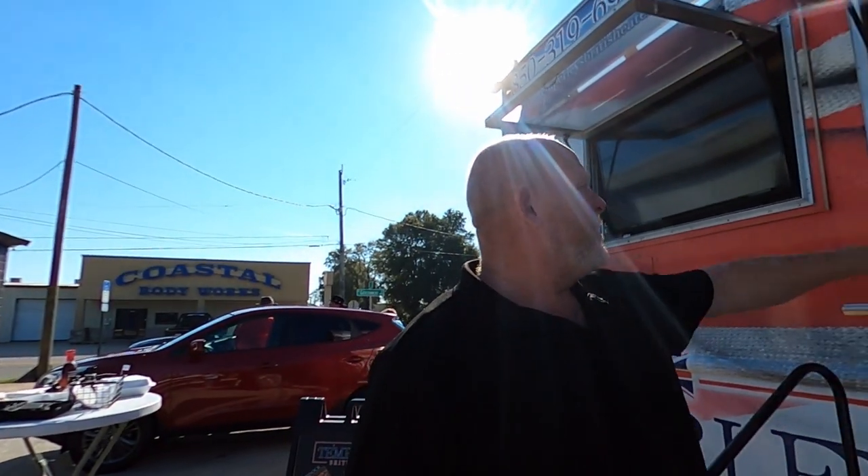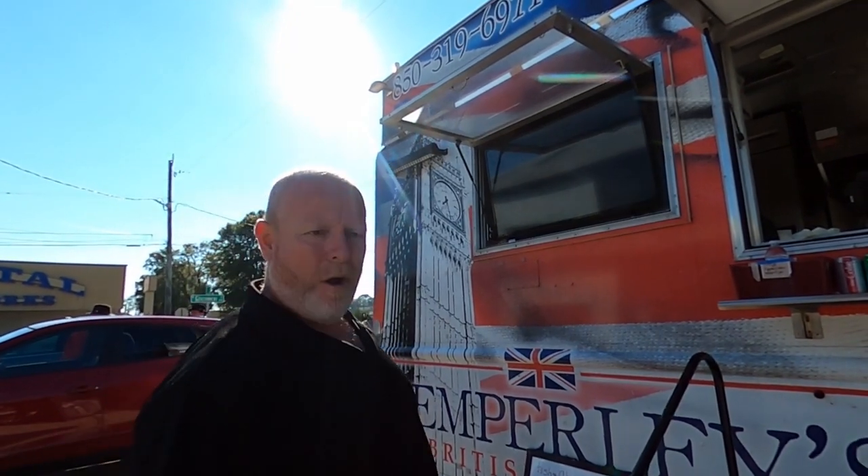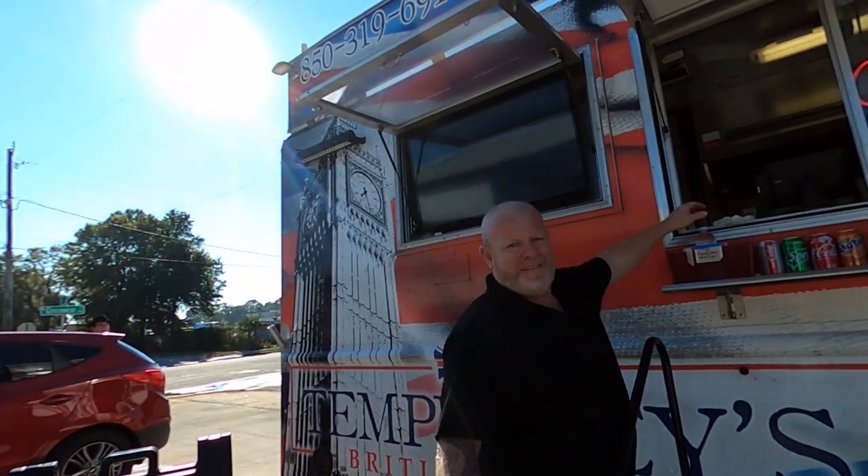We asked: how long have you had your food truck? He's been at Panama City Beach for seven years, and this truck is two and a half years old. He claims he's got the best fish and chips — not just in Florida, but in the US. He said: challenge Gordon Ramsay, come on, let's go! We said: yeah, challenge him!